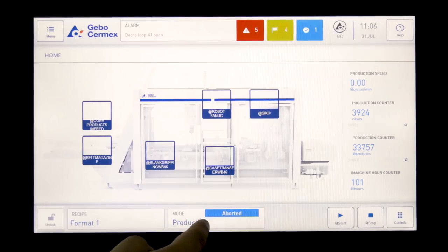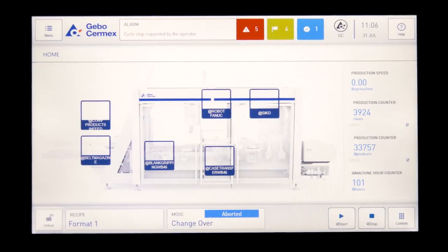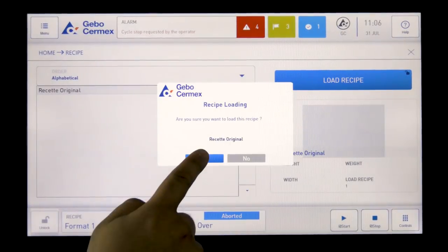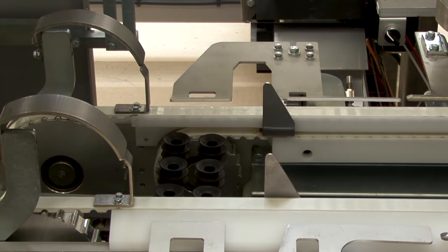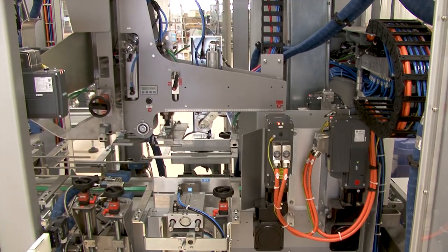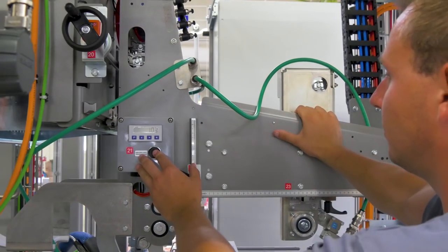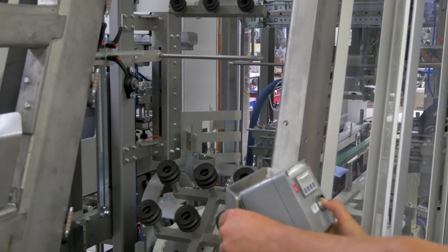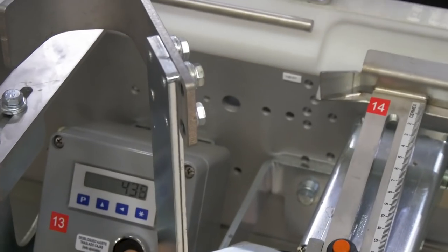The WB46 Packer also perfectly meets the key market demands of flexibility, hygiene and ergonomics. To process the six different formats of pots and trays, automatic adjustments, digital counters and unlock-lock push buttons are set to perform ultra-fast 5-minute changeovers, allowing shorter product runs.